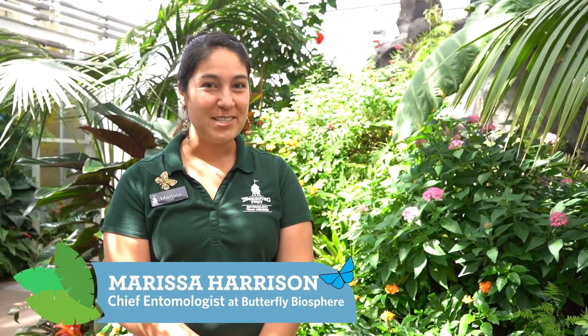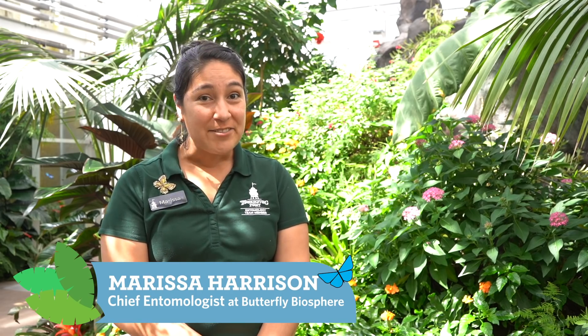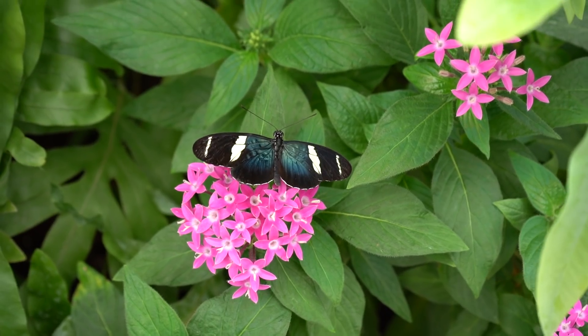Hello, I'm Marissa, Chief Entomologist at the Butterfly Biosphere here at Thanksgiving Point. Take a look around you.